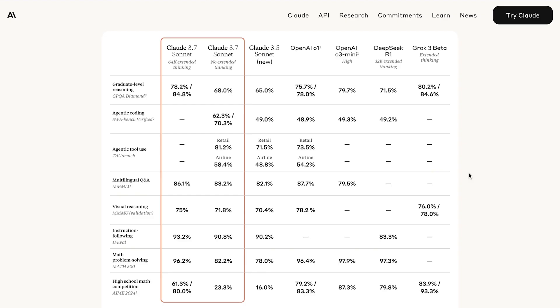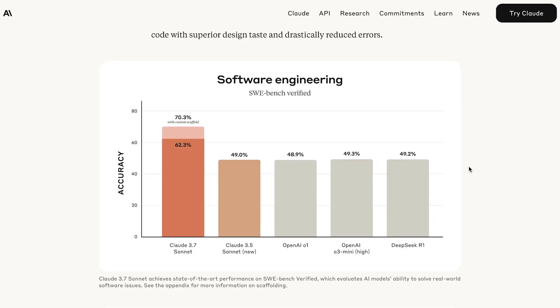Not only did Anthropic drop Claude 3.7 Sonnet, the first hybrid reasoning model on the market, but they also introduced a research preview of Claude Code, the first true AI software engineer. This model is state-of-the-art in virtually all benchmarks. It does lag a little bit behind OpenAI's O3 Mini model and DeepSeek R1 in math benchmarks like the Math 500 and the AIME, but otherwise it is state-of-the-art.